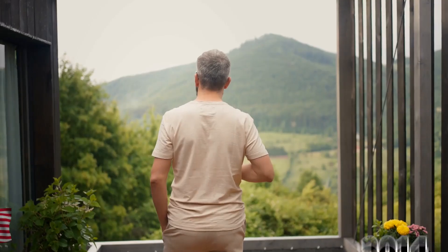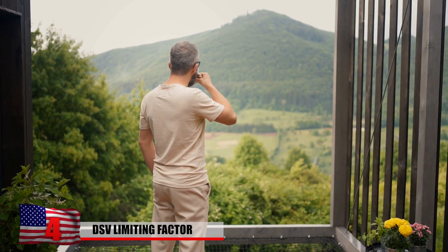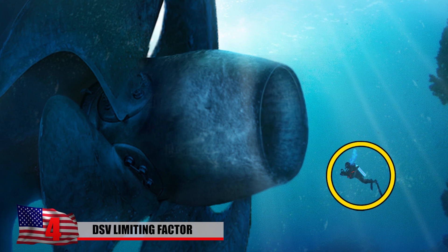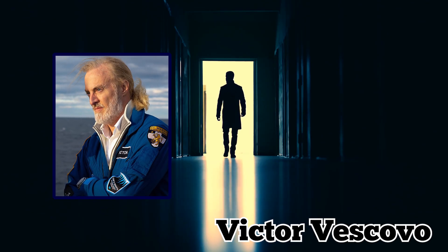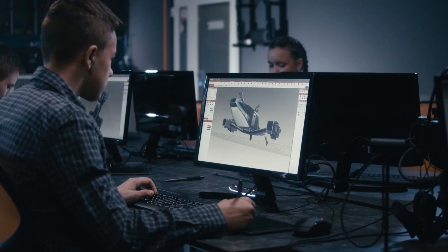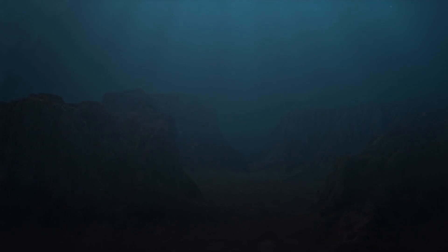DSV Limiting Factor. In 2014, an eccentric millionaire explorer and retired naval officer decided he wanted to dive to the world's most extreme depths. His name is Victor Vescovo, and he approached Triton Submarines and asked for help designing a submersible that would enable him to reach his goal. No such vehicle existed, yet Vescovo already had his sights set on visiting the Five Deeps — the deepest point in each of the five oceans. It was a big task.